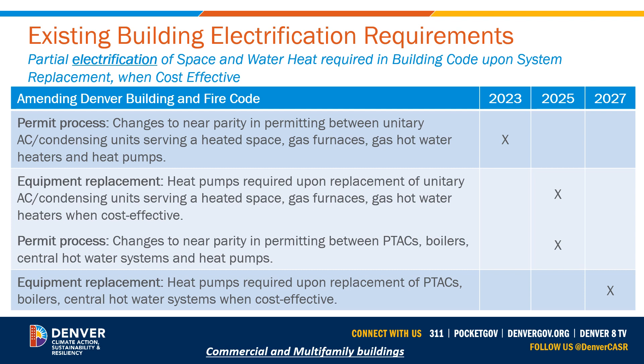Cost effective is defined as near cost parity — the cost of replacement of a natural gas space or water heating system to at minimum a partially electric heat pump system, including all incentives, that is within 5 to 15% of a like-for-like natural gas space or water heater system replacement, including the social cost of carbon dioxide of the like-for-like gas system replacement over its lifetime.